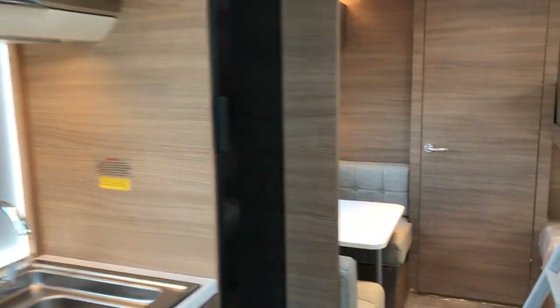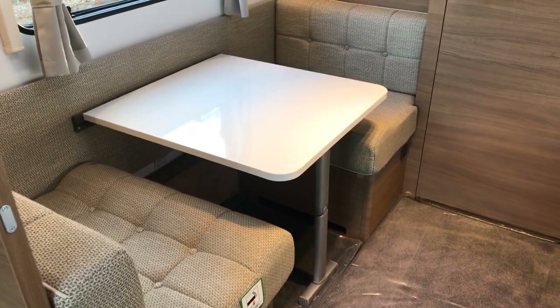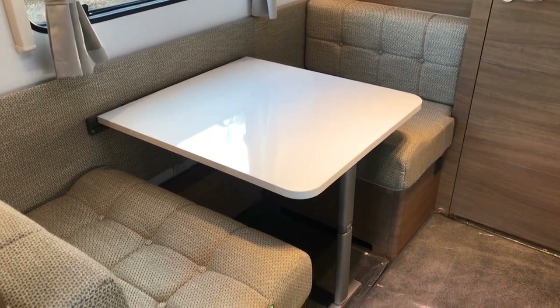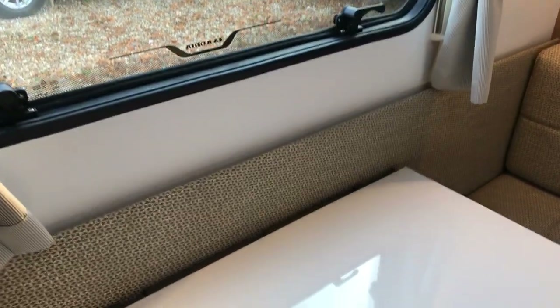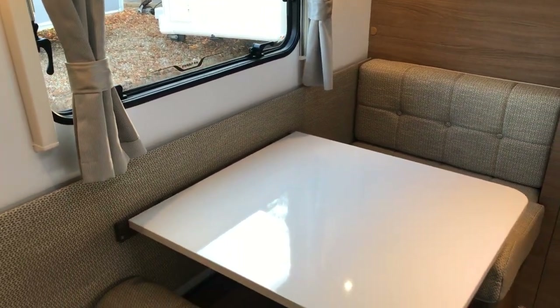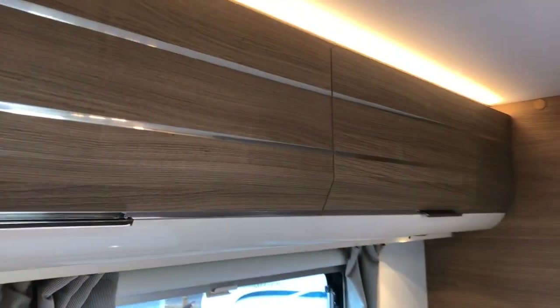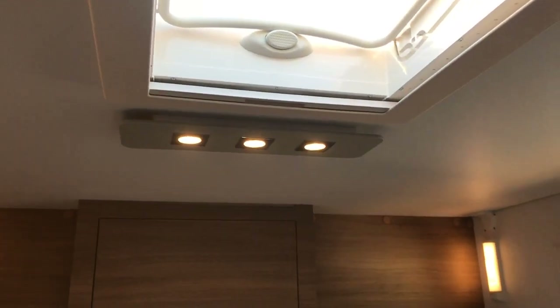Towards the rear of the caravan, the Salva features a side dinette. For night time this table unclips and creates a single bed. It's finished off with a nice cloth trim that is now standard on the Adria range. You've got good amounts of storage on either side with some big cupboards — two on each side — a good roof light, and three LED down lighters.